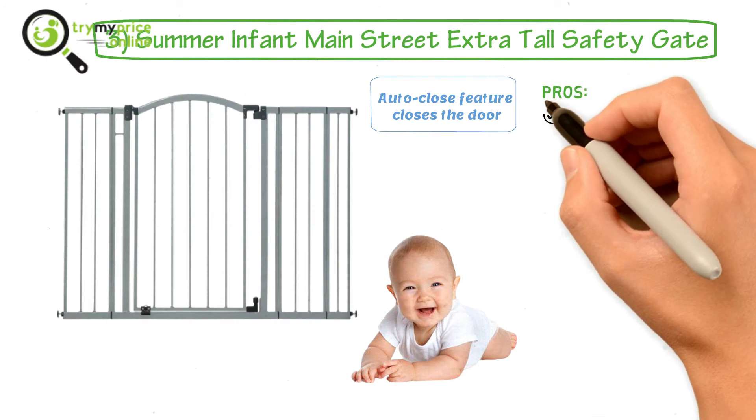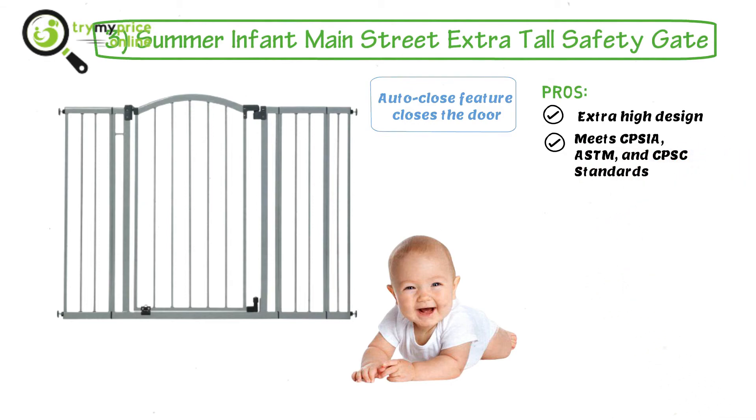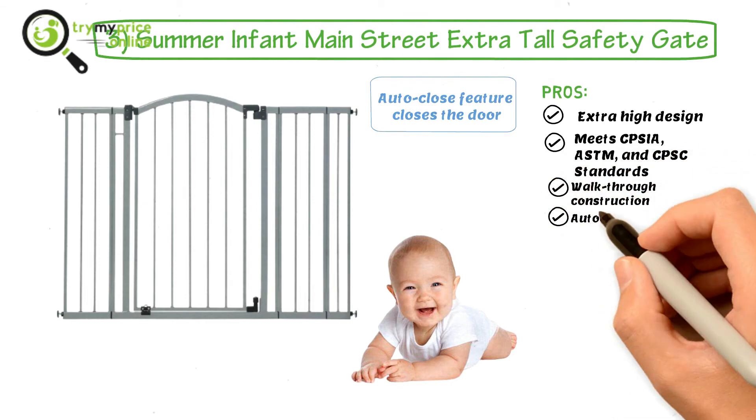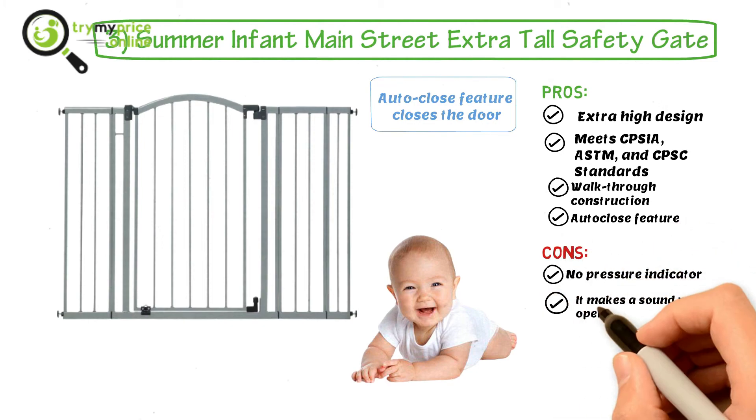Pros: Extra high design, meets CPSIA, ASTM, and CPSC standards, walk-through construction, and an auto-close feature. Cons: No pressure indicator, and it makes a sound while opening and closing.